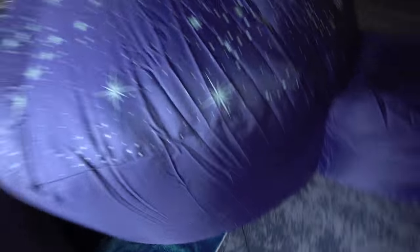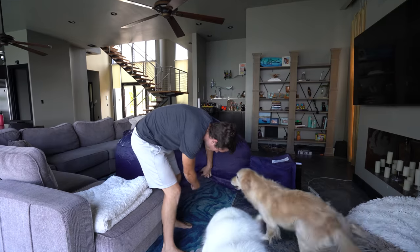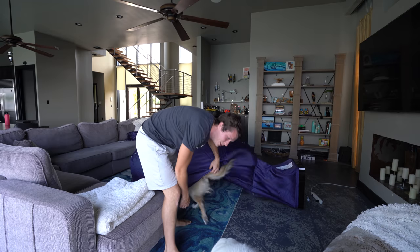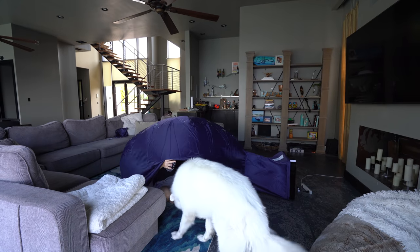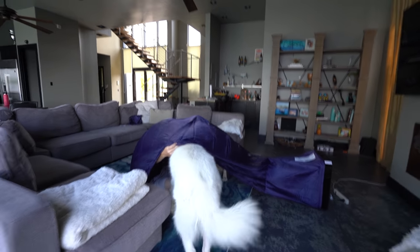Now I think the way you get in is you just kind of lift it up. Coopy, come here — you gotta go in under. Good boy. It's kinda fallen so we gotta act quick. Oh no, come on — hurry, you gotta go fast. You're not going fast. A little quicker, buddy. It's gonna fall, it's gonna fall — here, here, here.